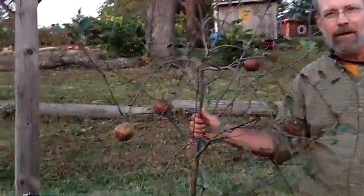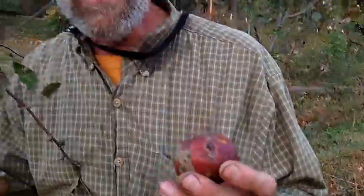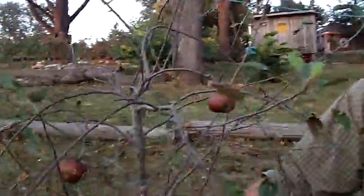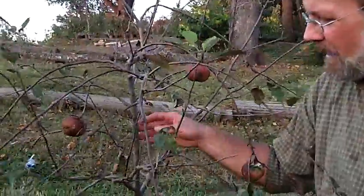Hello, this is Tim Hensley with the Urban Homestead. We're here with an old-fashioned limber twig tree. We also have neighbors here in the background, and I suppose we may be documenting public drunkenness here as well. But we are with an old-fashioned limber twig, and we get questions about the limber twig trees from time to time — why they have this name. And this tree illustrates it pretty nicely.